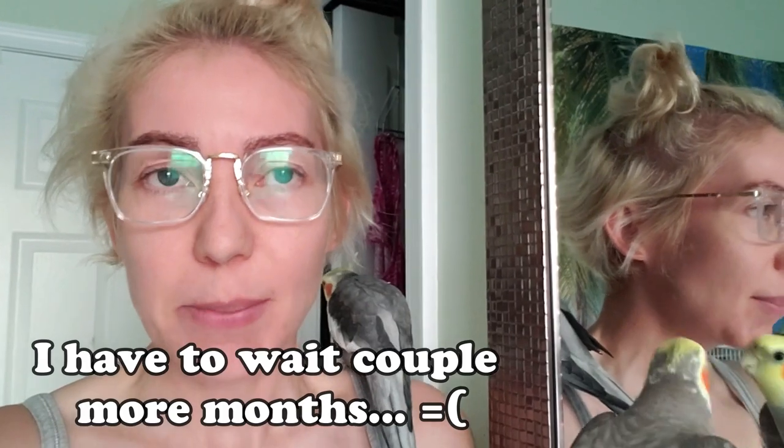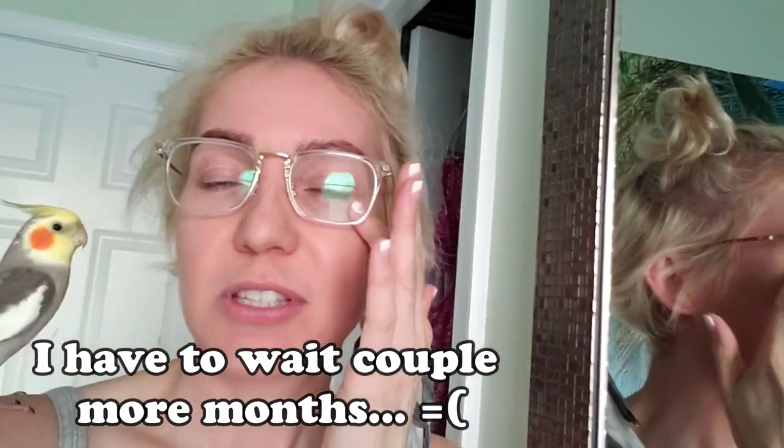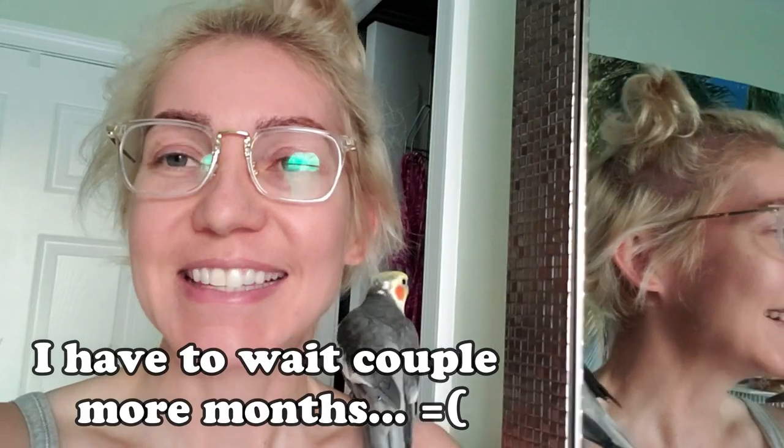Excuse my hair — I'm currently growing it out, I'll give you a full 360 view of my disastrous hair. Oh my god, it looks so bad! I cannot wait to get my eyelash extensions and my semi-permanent makeup eyeliner tattoo because I'm so sick of looking washed out.